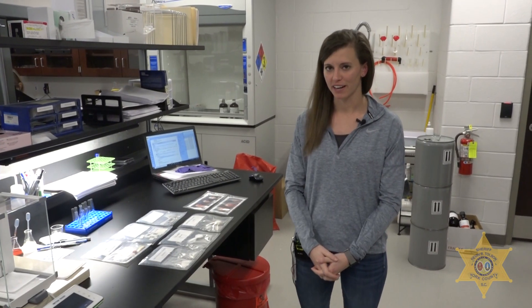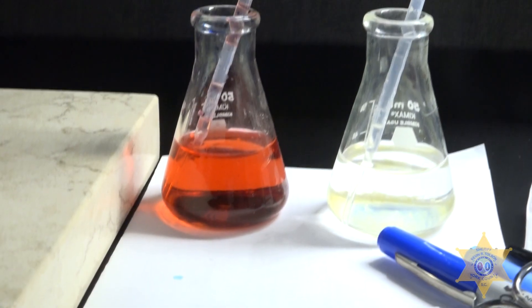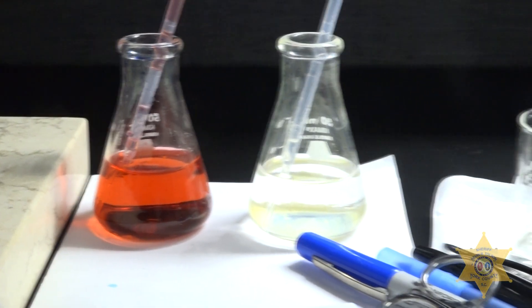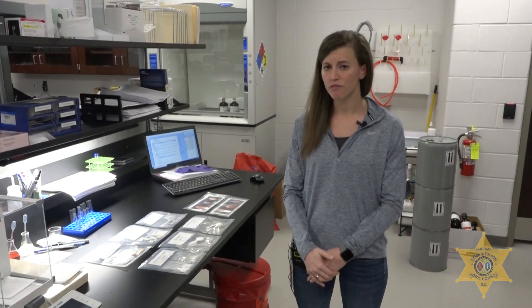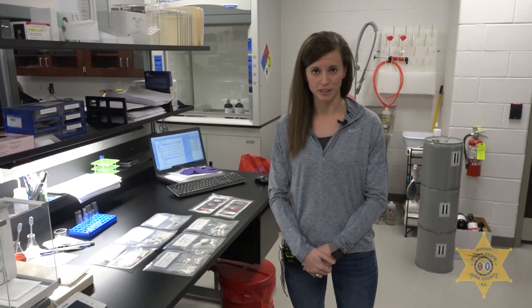You're probably wondering how we analyze these substances to determine what they are. We do a color test, which uses chemicals. Some substances will change colors, which gives us an idea of what could possibly be present. From there, we'll take our sample, extract it, and move on to the next step, which is instrumentation.